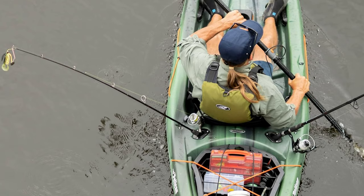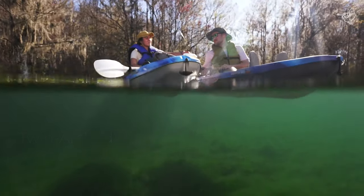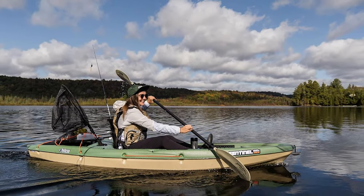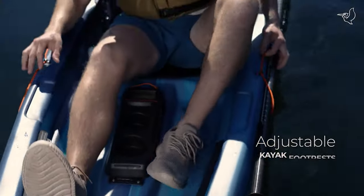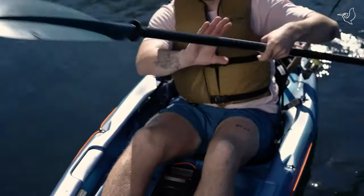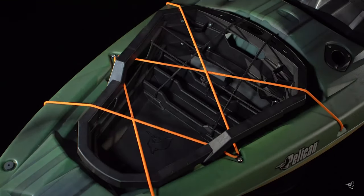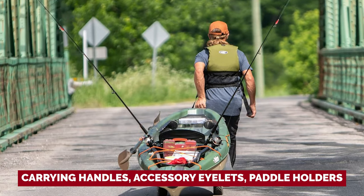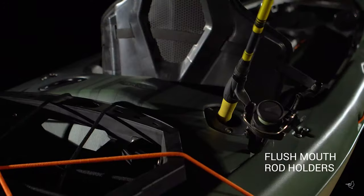The unsung hero of this seamless ride is the multi-chine flat bottom. Clocking in at under 10 feet and a mere 44 pounds, the Pelican Sentinel is a breeze to transport and store — no need to recruit a squad for help. This lightweight marvel is your ticket to solo fishing expeditions. Equipped with molded carrying handles, accessory eyelets, paddle holders, and rod tie-downs, this kayak has your back for a productive day of angling.